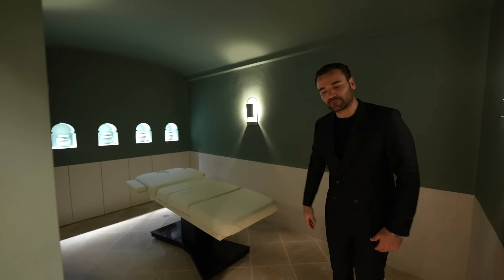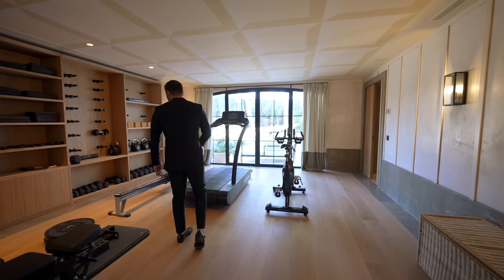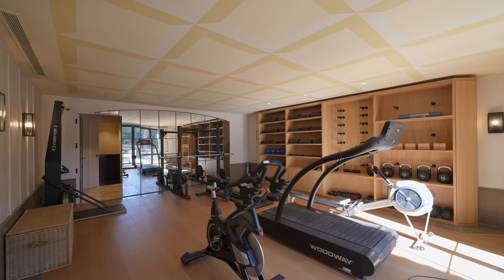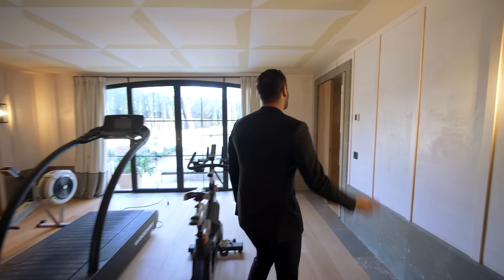We have this door opening up to the massage room with two-tone wall colors, recessed-in shelving details with LED lighting — very tranquil, very relaxing. Right next door, the gym with hardwood floors, built-ins on the left, and I love this marble flooring detail all around the room used also as a baseboard. Textures, colors, details, and gym equipment — and you have French doors opening up to a side patio.